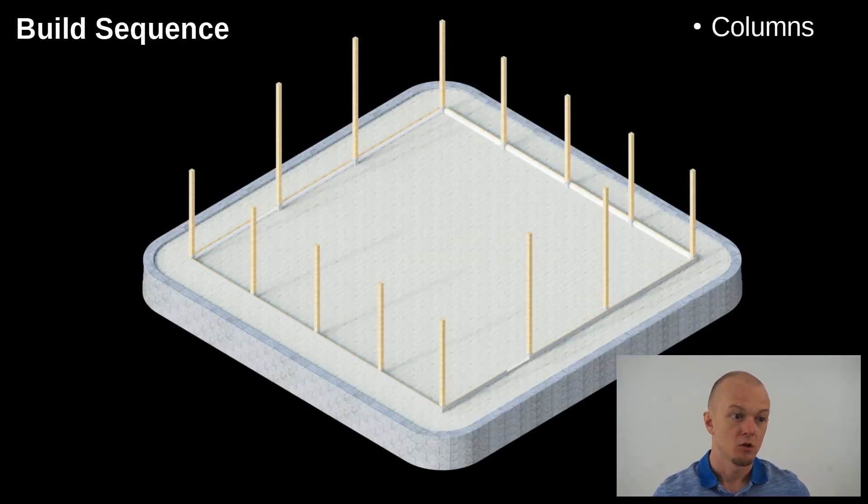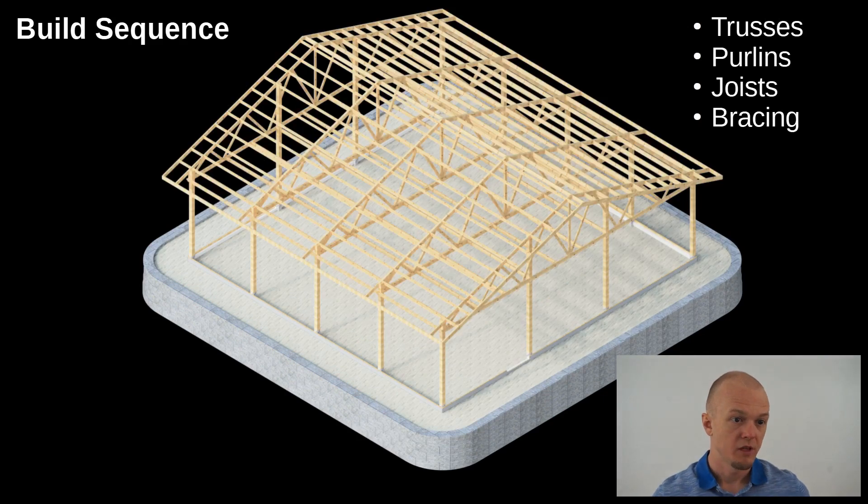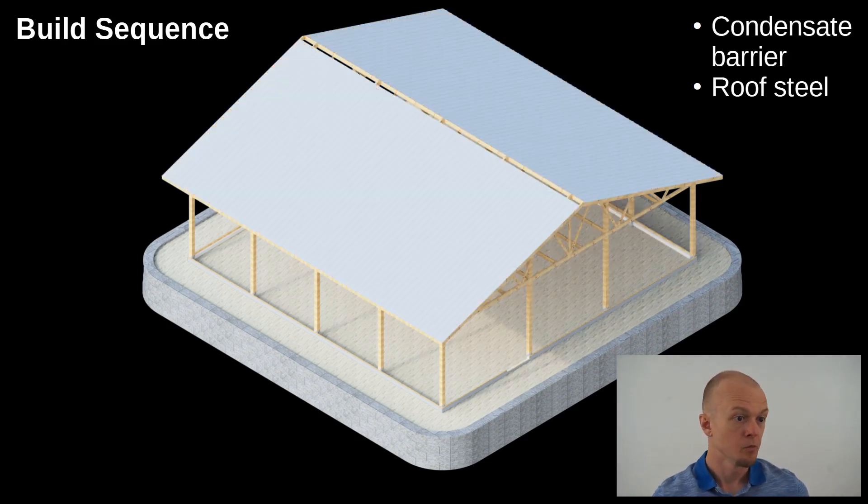Next up is the columns, which will be bolted to the permacolumns, and on top of that will be the trusses, purlins, joists, and bracing. The plan is to use winches on top of the columns — we'll build complete bays on the ground and then winch the whole bay up into the air and set it on the trusses. That avoids using a heavy, expensive crane. Then we put the condensate barrier and roof steel on top of the structure.